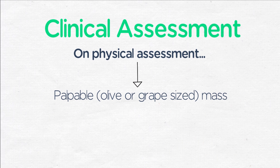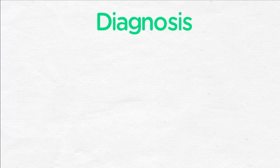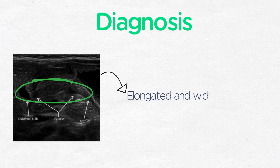Sometimes as well, there can be a standing wave of peristalsis found when someone has pyloric stenosis. Diagnosis is confirmed via ultrasound, and this image shows the elongated and widened pylorus that is characteristic of this condition.